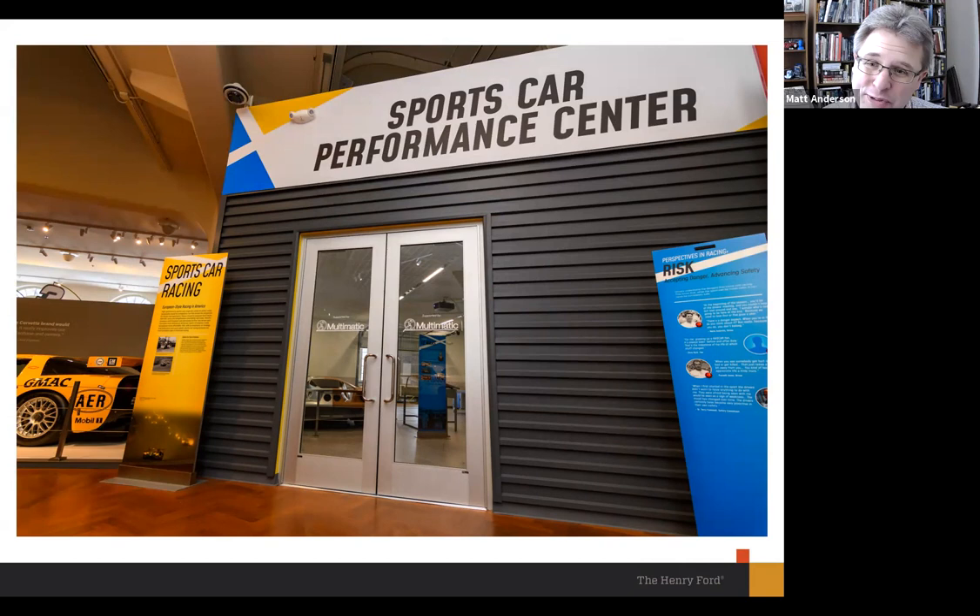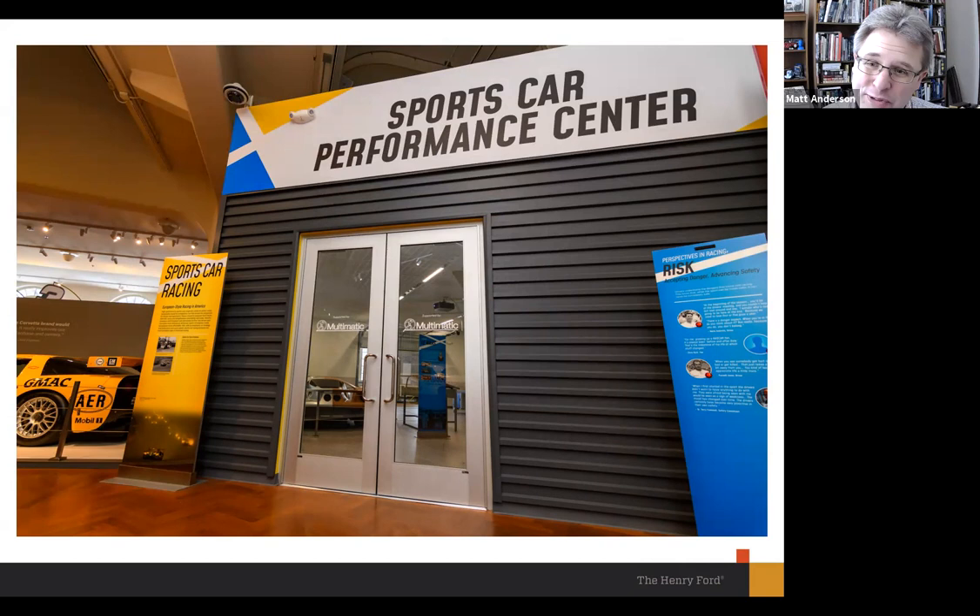When you come into the exhibit on Friday, you'll see it's called Sports Car Performance Center. Apart from the theater, it's the only part of the exhibit that is walled off in the gallery unto itself — which works for a couple of reasons. It allows us to have that shop feel, so you feel like you're walking into a different space. But it also signals that this is a story going deeper into one particular car than we do in other areas.